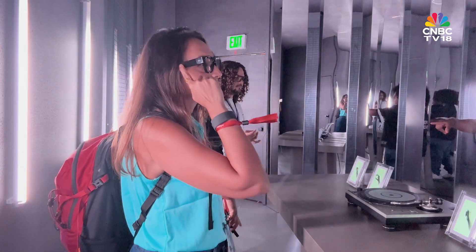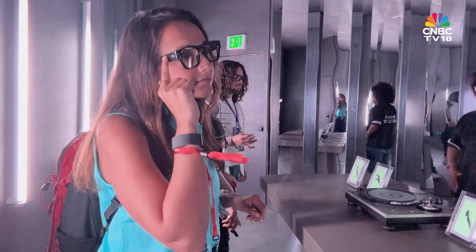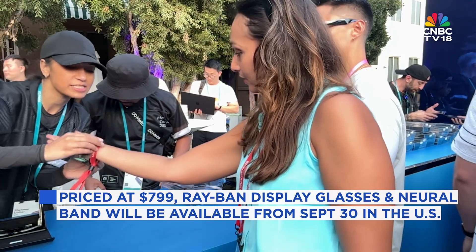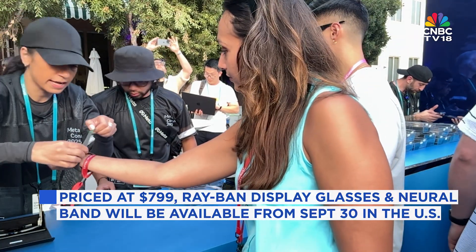In terms of specs, the look is classic Wayfarer. The glasses weigh about 69 grams, battery life runs about 6 hours of mixed use, and the charging case gives 30 hours total. The display hits 42 pixels per degree and 5,000 nits of peak brightness. The neural band offers 18 hours of battery life and is IPX7 rated.